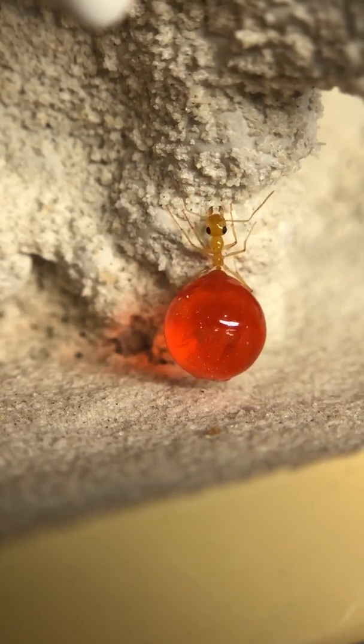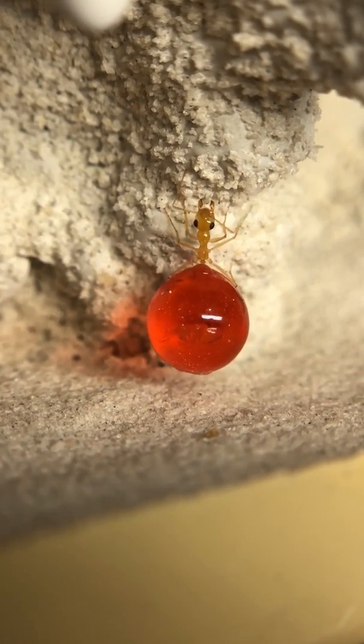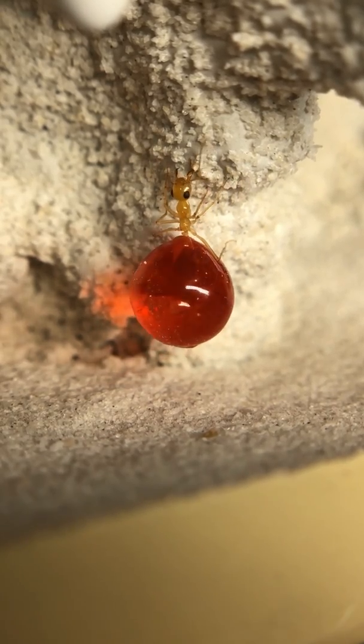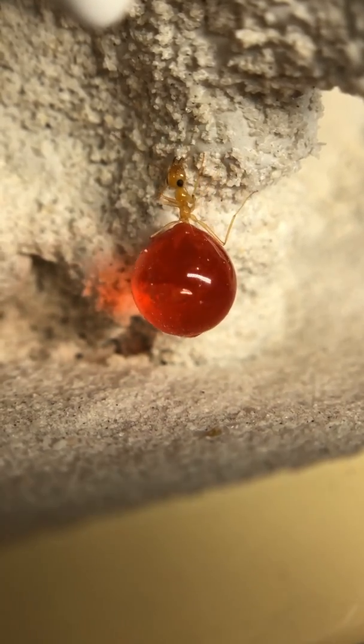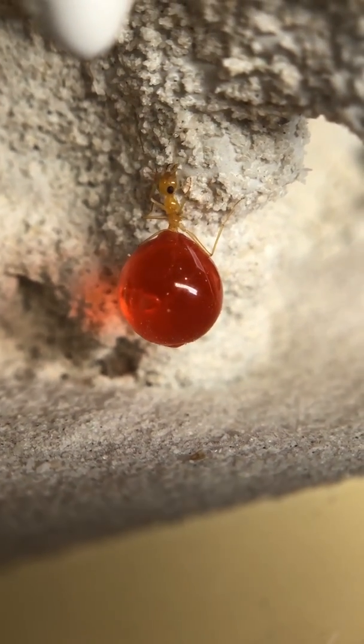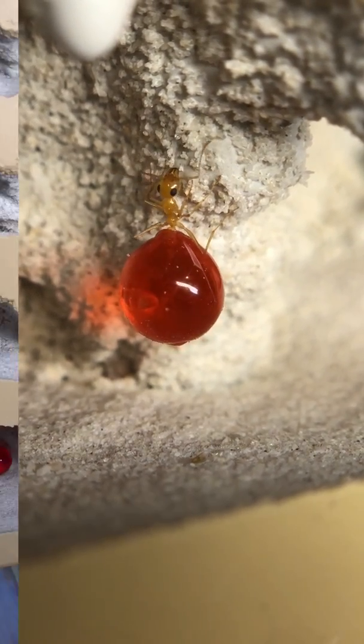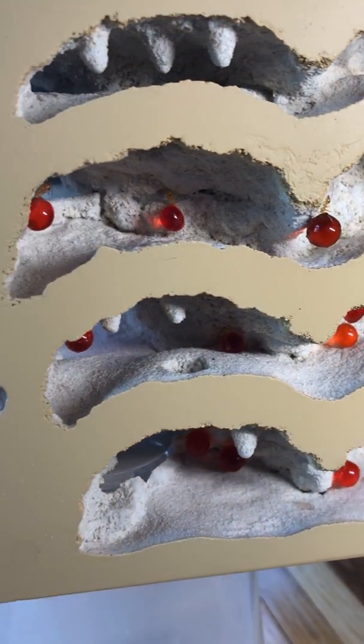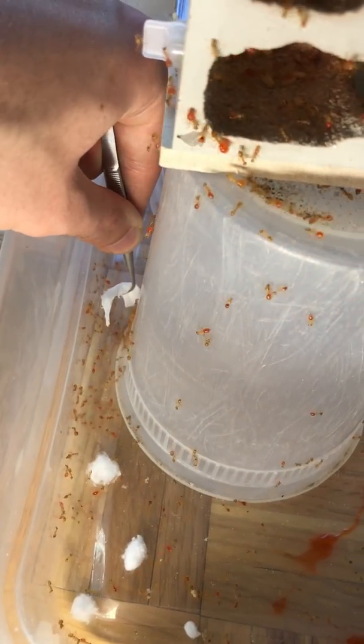One by one I manually move each replete into the new nest, and despite them being so heavy from all the liquid they're storing in their abdomen they're still somehow able to climb up the wall, which just shows how strong ants truly are. This was what the nest looked like once all the repletes were moved in — sort of weird to see since none of the regular workers were in yet.